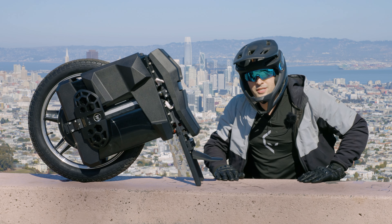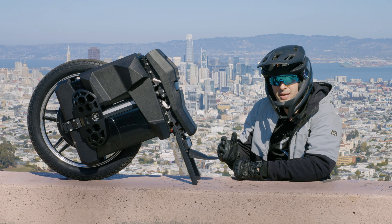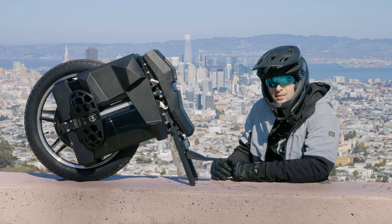Hey, what's up YouTube, Alien Rides here, and today we have the Begoad Master Pro. This thing is huge — it's got the biggest battery of any EUC ever. I can't wait to check it out, so let's take a look, subscribe and let's ride.